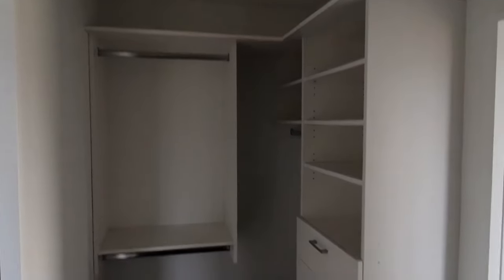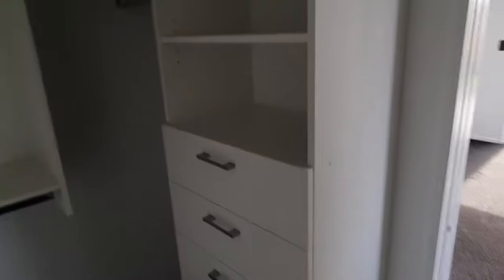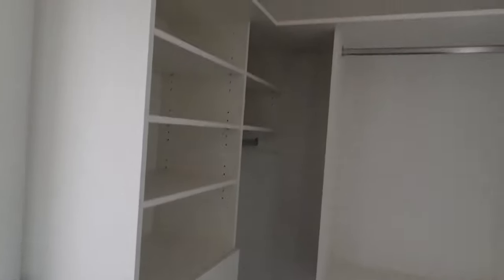Here's the walk-in robe. Got some nice drawers. It's his and hers side.